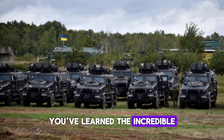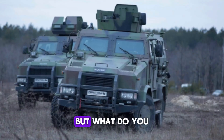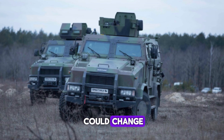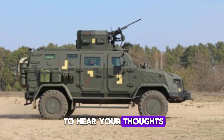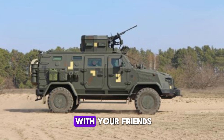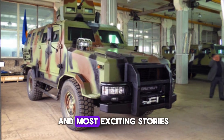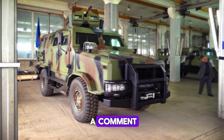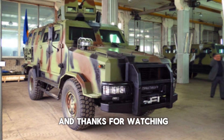Now you've learned the incredible story behind the Kozak and how it has transformed modern military operations. But what do you think? Could the Kozak be the future of armored personnel carriers? Do you believe it could change the way we think about battlefield protection and mobility? We'd love to hear your thoughts. If you found this video interesting, don't forget to like, subscribe, and share it with your friends. By subscribing, you'll stay updated on all our future content, bringing you the latest and most exciting stories from the world of military technology. And of course, leave a comment — we read every one of them and love engaging with our viewers. Stay tuned for more, and thanks for watching. We'll see you next time.